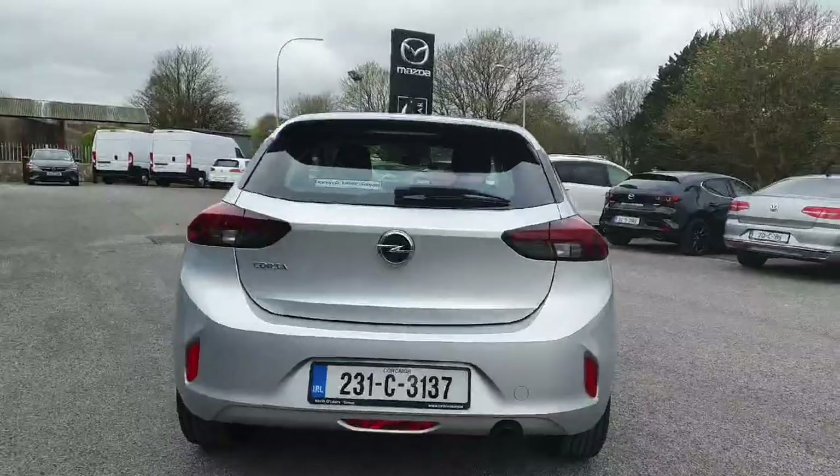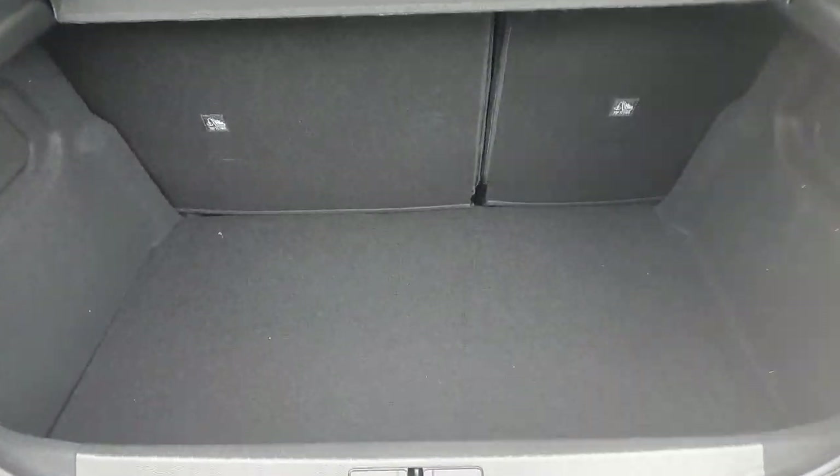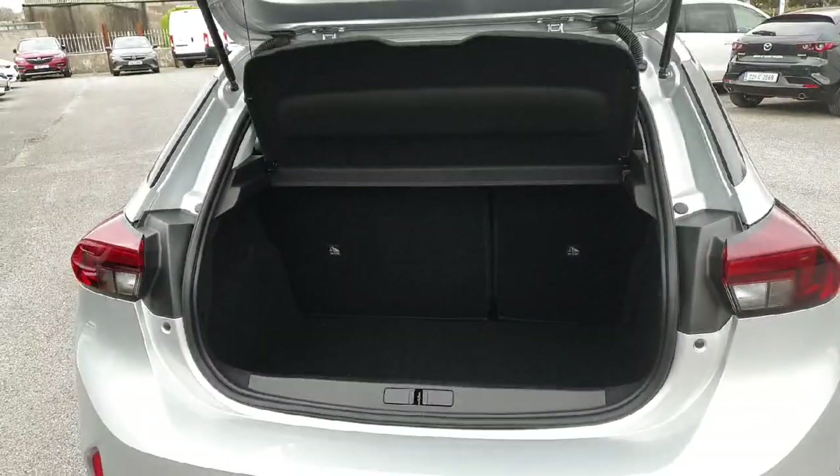Moving on to the rear of the vehicle — a lovely sporty looking Opel Corsa. Popping open the boot, it has a lovely spacious boot with lovely easy access in and out.